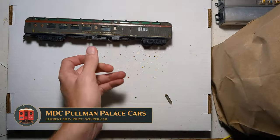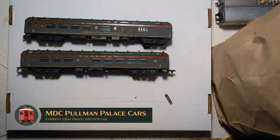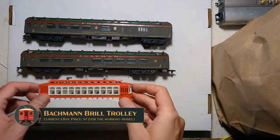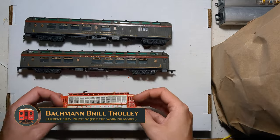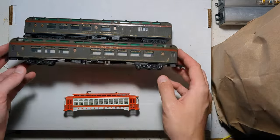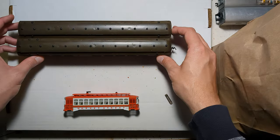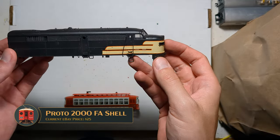Another Pullman Palace combine, a Pullman Palace sleeper, and a Bachmann Brill trolley car body — probably good kitbashing fodder for something. These will also become maintenance of way cars for the Alta, probably kitbashed in some respect and definitely cleaned up. Another good test mule for the Alta.